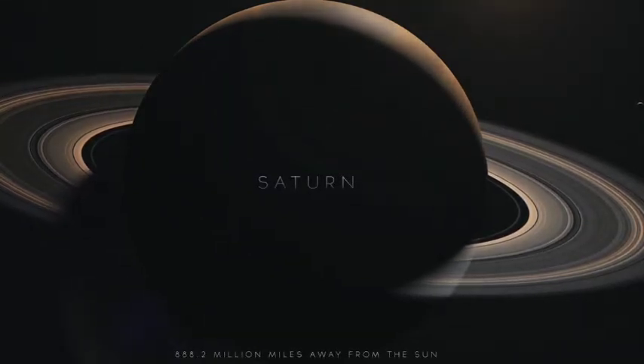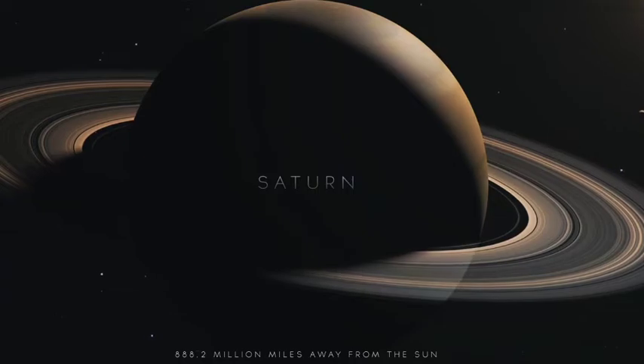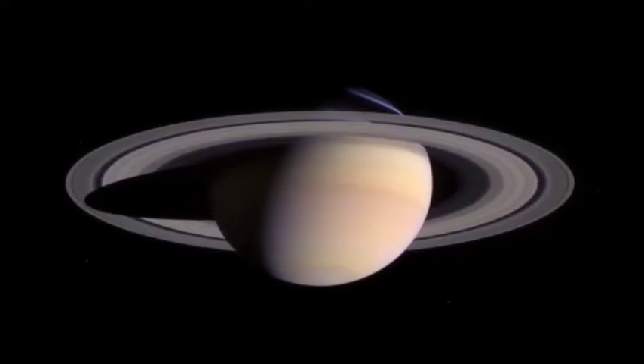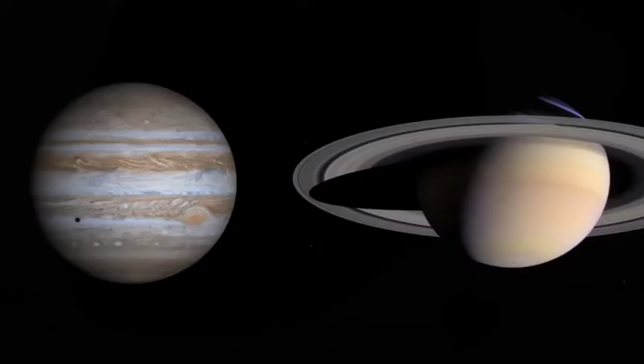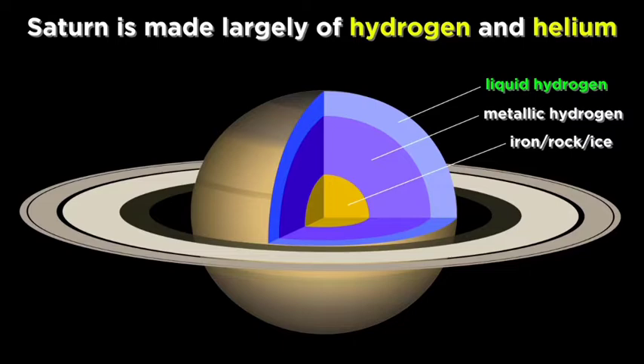With its gold color and stunning rings, Saturn is quite a planetary gem. Saturn is the second largest of the eight planets and it is about ten times as wide as Earth. Despite its size, Saturn is actually the lightest planet — it is predominantly made of the gases hydrogen and helium.